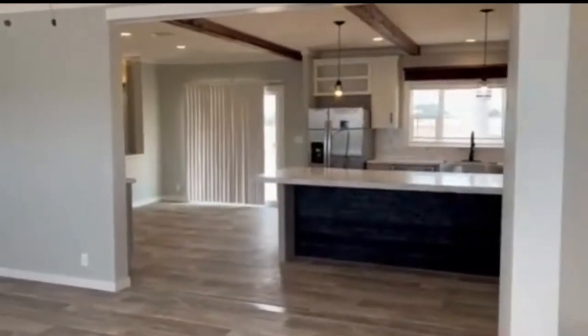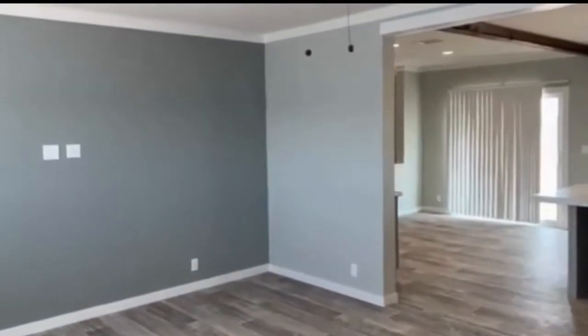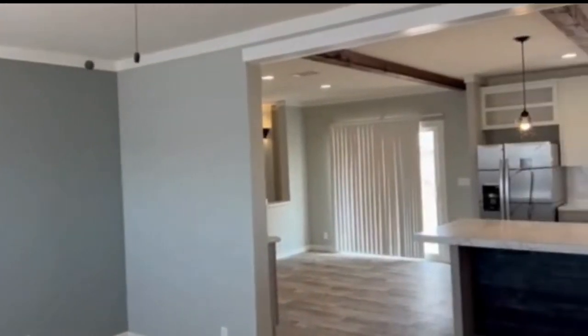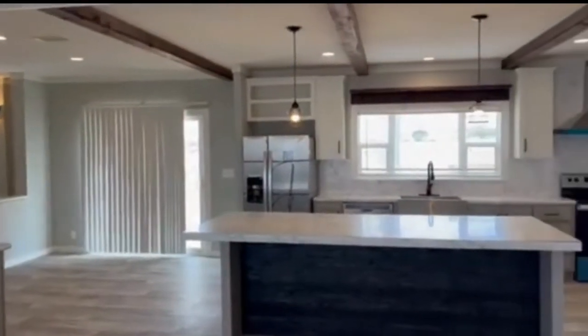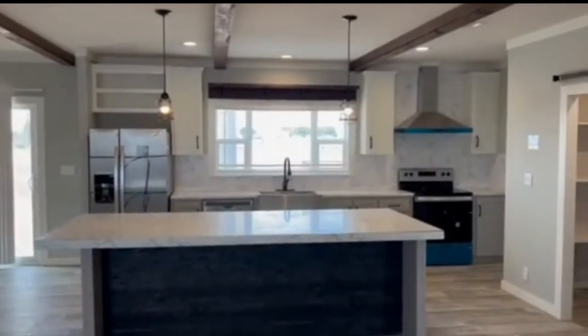Three bath folks — this has a nice entryway with area storage down below. Tape and texture, setup for a TV, half-inch drywall throughout this home, vents in the ceiling, sliding glass door, huge kitchen island, and a huge picture window.